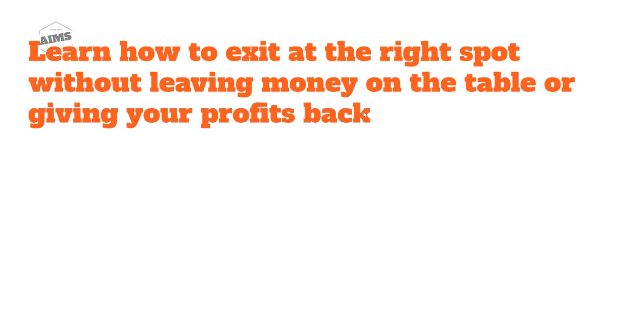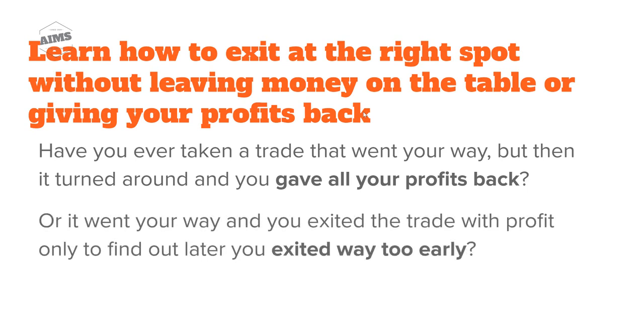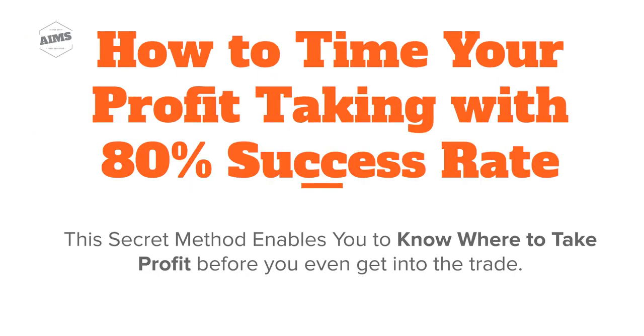You will learn how to exit at the right spot without leaving money on the table or giving your profits back. Have you ever taken a trade that went your way but then it turned around and you gave all your profits back? Or it went your way and you exited with profits, only to find out later you exited too early. I'm going to share a method where you will learn how to time your profit taking with 80% success rate.